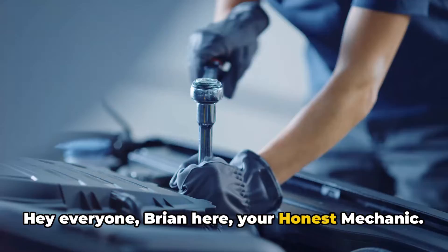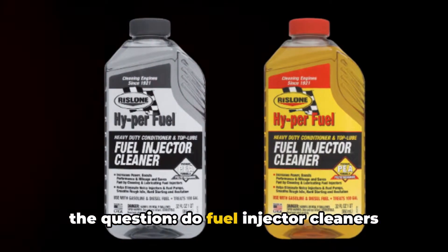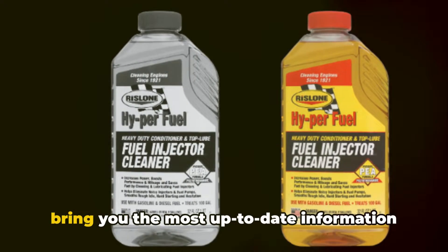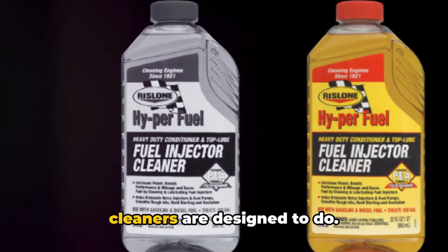Hey everyone, Brian here, your Honest Mechanic. Today we're taking an in-depth look at the question: do fuel injector cleaners really work? I've scoured the research to bring you the most up-to-date information on this topic. First, let's define what fuel injector cleaners are designed to do.